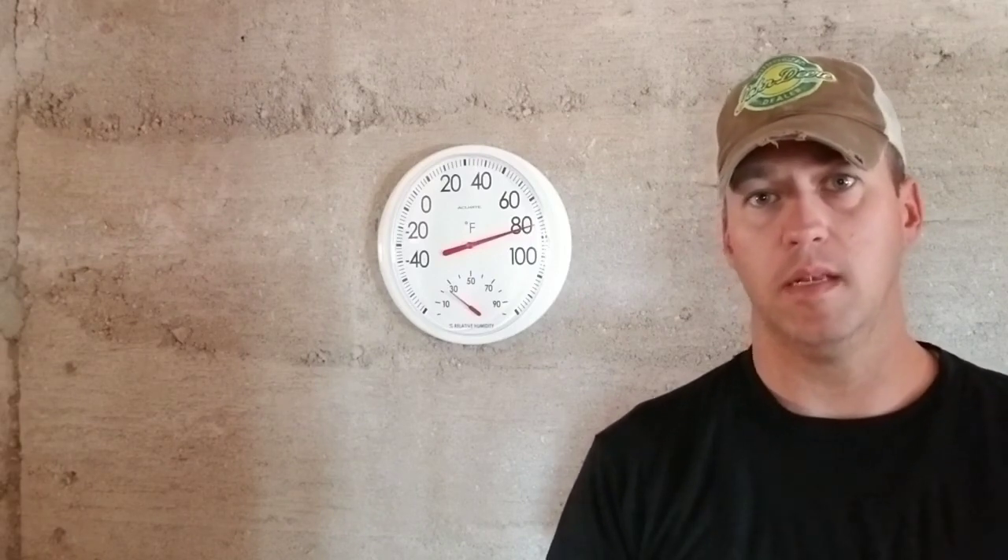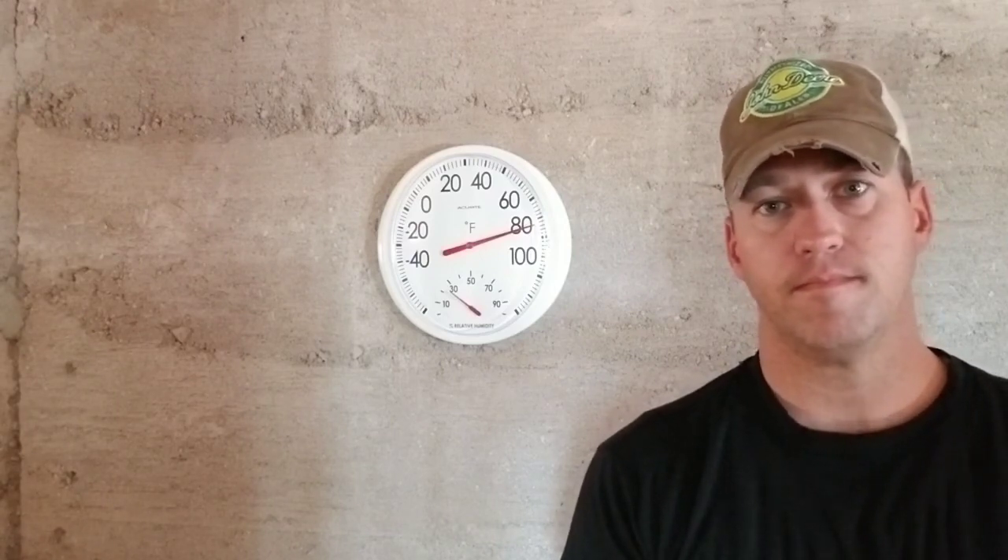These walls have been up for a year and we've been through a monsoon cycle, winter, and freezing — and I have not noticed any bit of movement. There are a lot of benefits to using rammed earth, and I think as you research it you'll probably find that's the case as well.